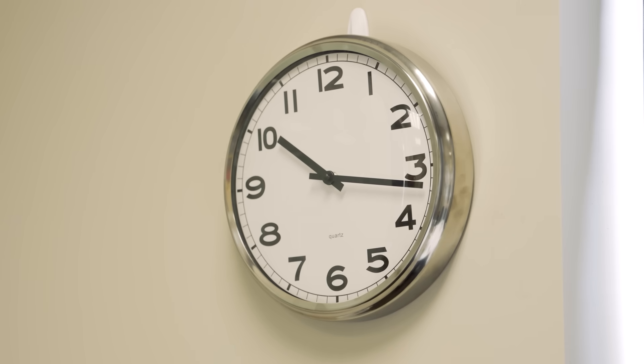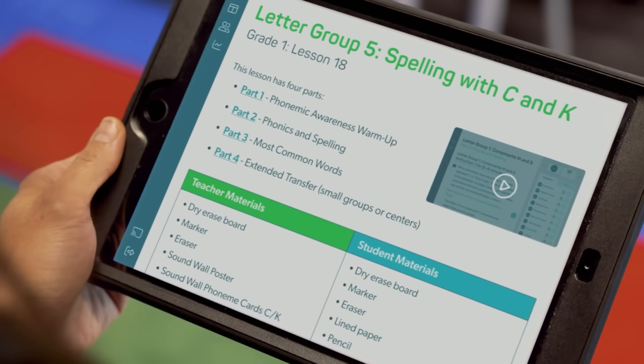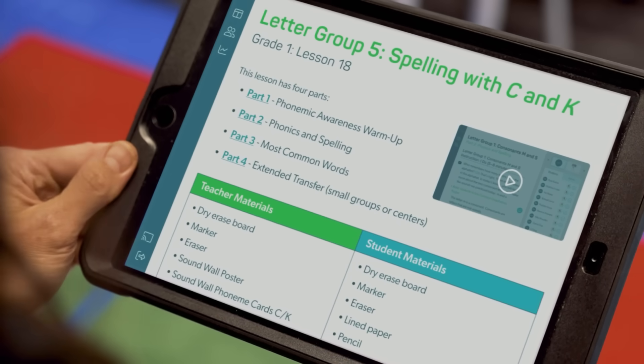Let's set the scene. You've got 10 minutes before your students return from recess for your literacy block. No problem. Simply log in and pick up where you left off yesterday. On your welcome screen, review a short lesson summary and a few materials to gather.